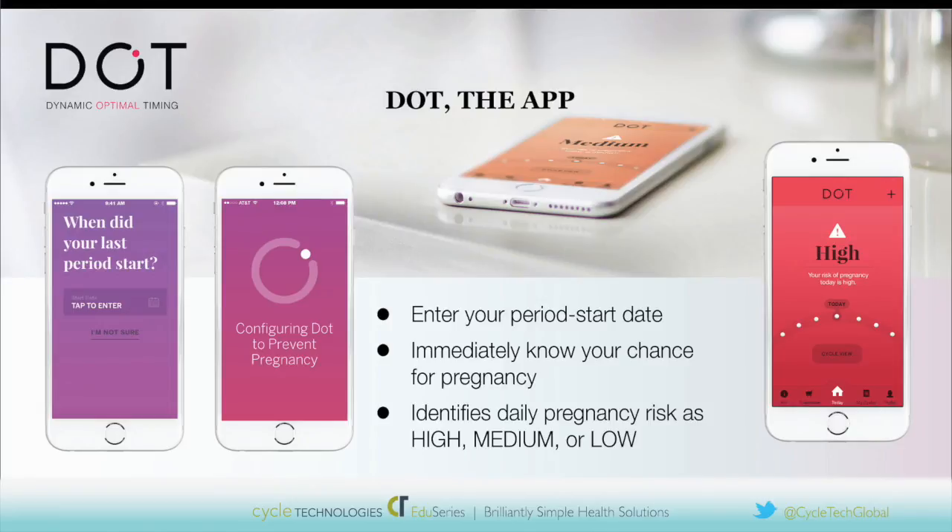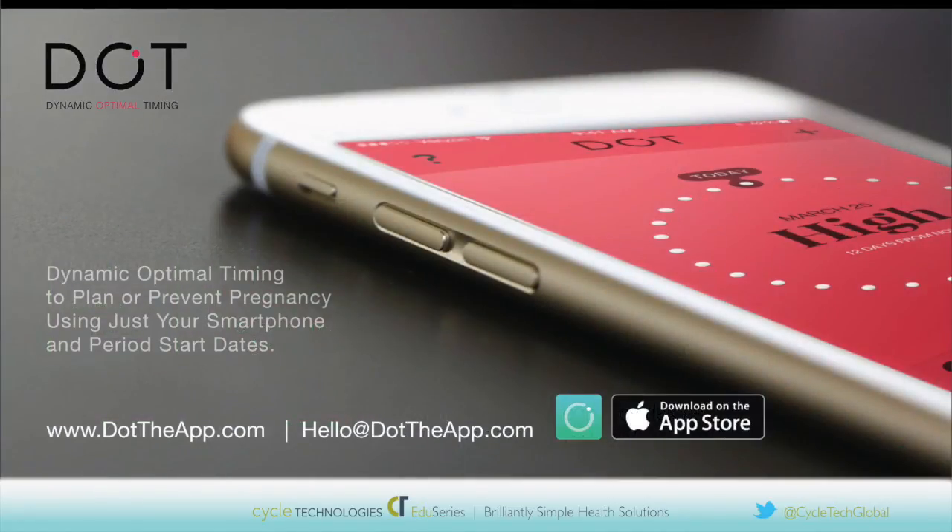Thank you for describing how the app is unique in the field of period tracking apps. So I'd also like to thank you both, Leslie and Colin, for having this discussion and explaining what is behind DOT, this new family planning method. If anyone listening to our discussion has questions, please feel free to contact us at the email address on the screen: hello@dottheapp.com. You can also find further information on the website, dottheapp.com. Thank you again, Leslie and Colin, and goodbye for now. Thank you. Goodbye.